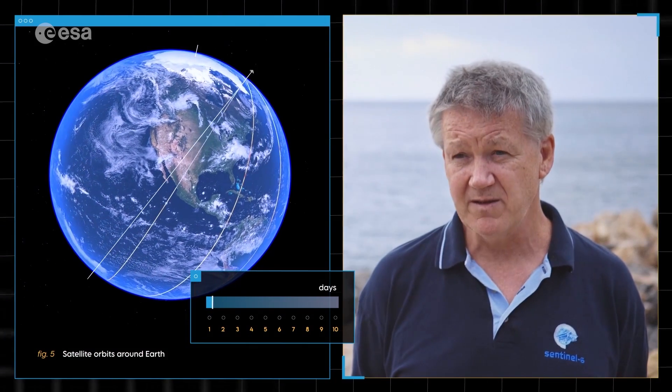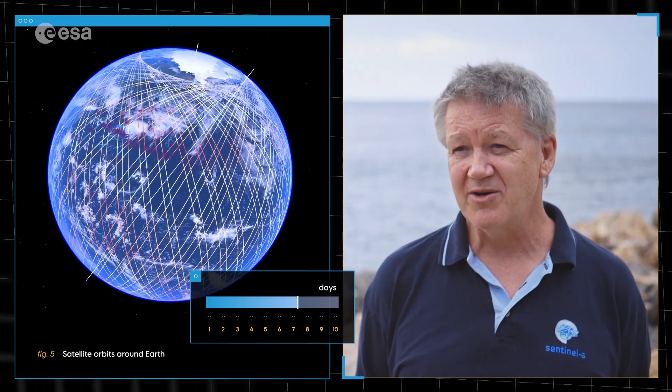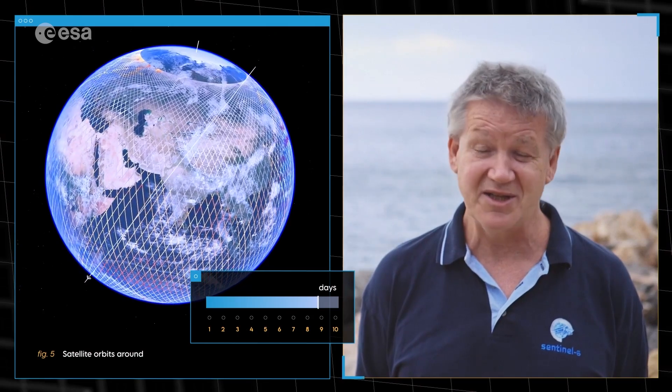That's helpful for governments, for local authorities, for farmers, and even for people like you and I, because all of our data feeds into the weather forecasts, and we use that every day to decide whether to go out.